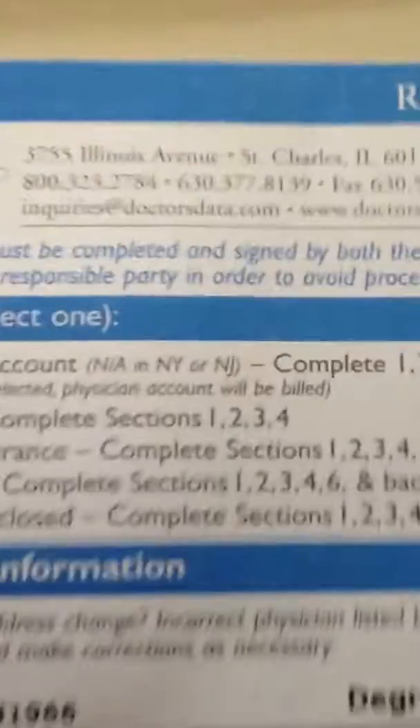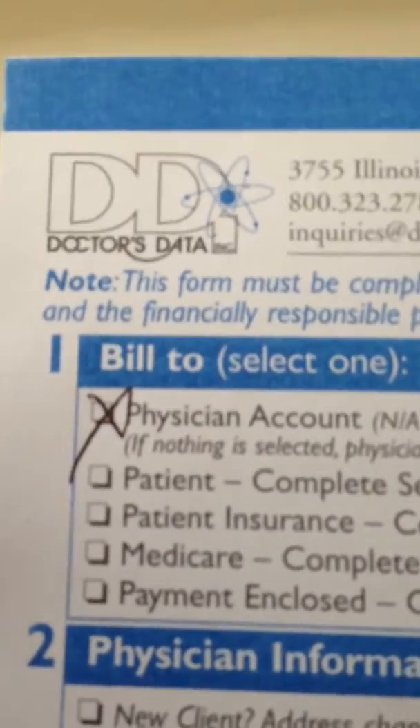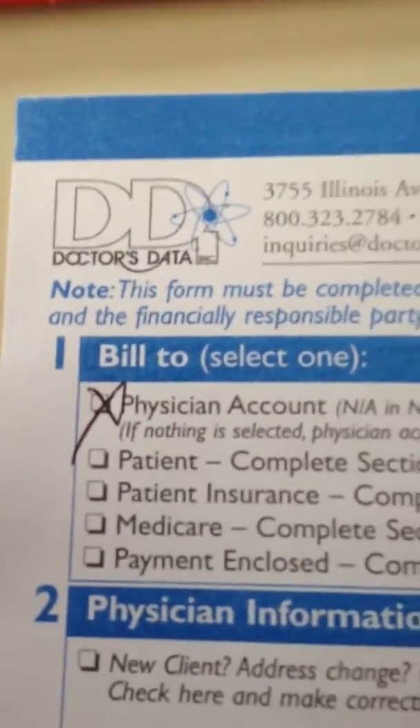The company that it comes from — it says it's Doctor's Data, and they are in Illinois. This is the form that has to be filled out. The part that the patient fills out, the part that I'm going to fill out, is right here.